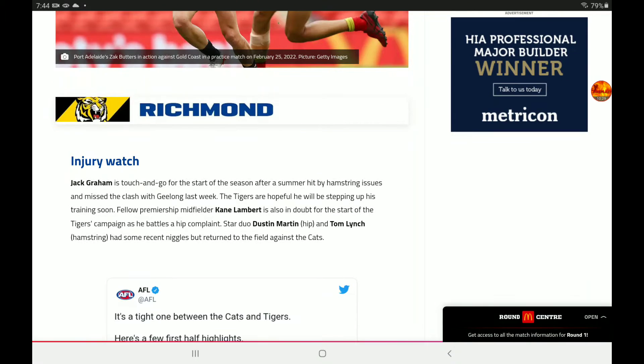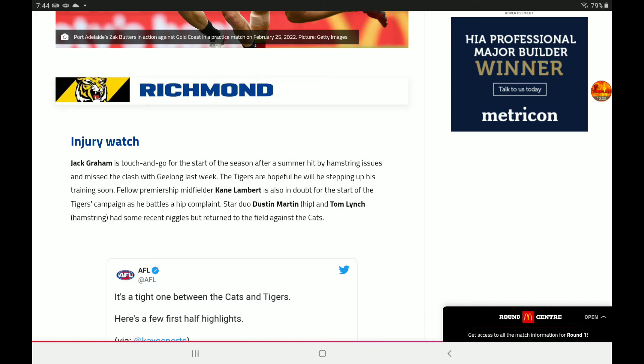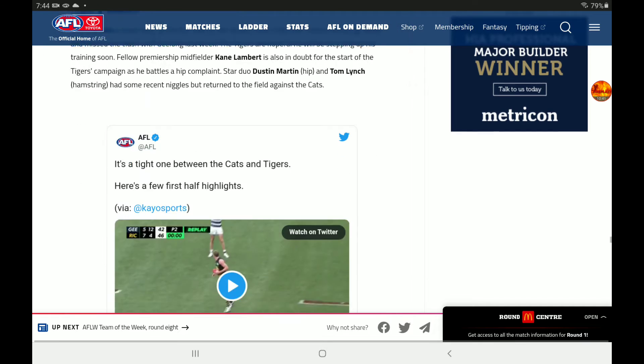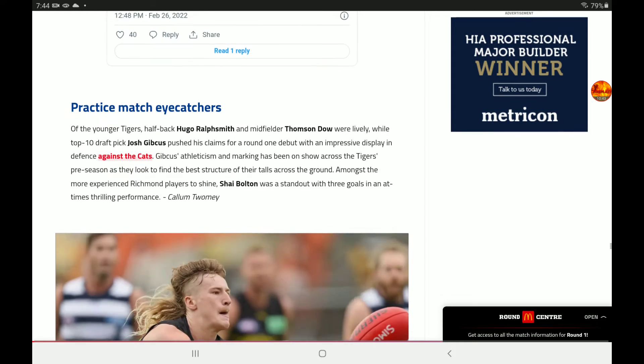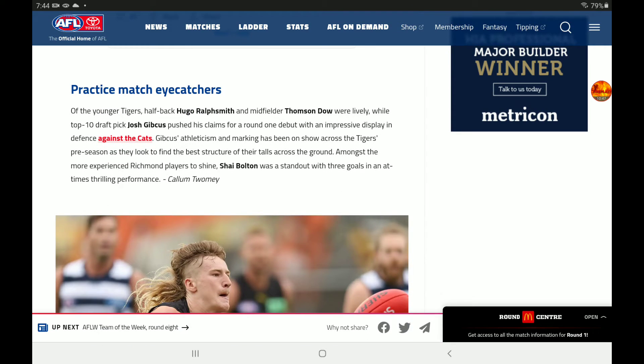For the Tigers, Graham is touch and go. Lambert is also in doubt for the start of the Tigers' campaign as he battles a hip complaint. Martin and Lynch have had some recent niggles but returned to the field against the Cats. Eye-catchers: Hugo Ralphsmith and Dow were lively, while top-ten draft pick Josh Gibcus pushed his claim for a Round 1 debut. Bolton was a standout with three goals in an at times thrilling performance.